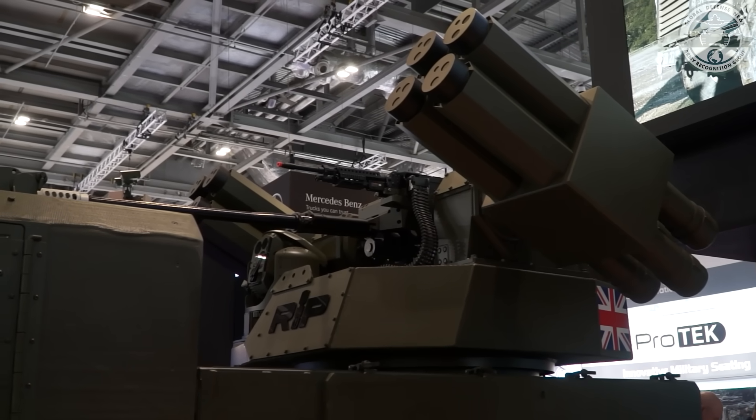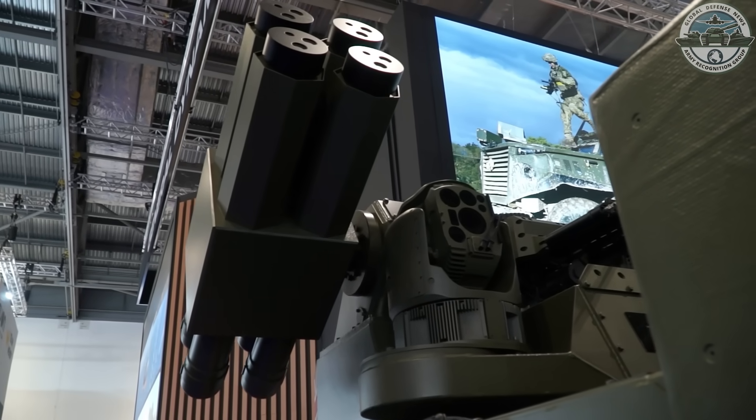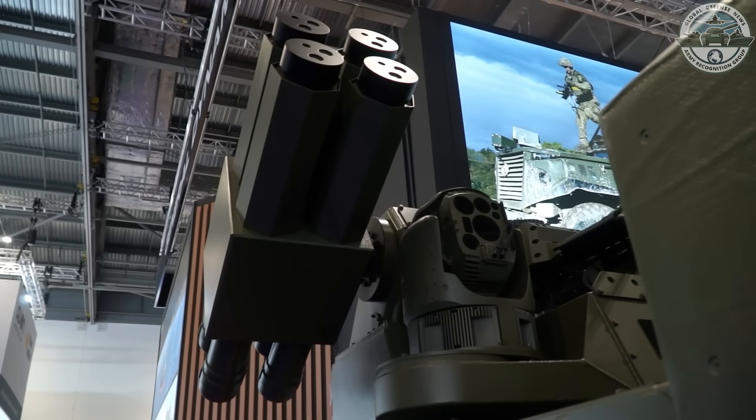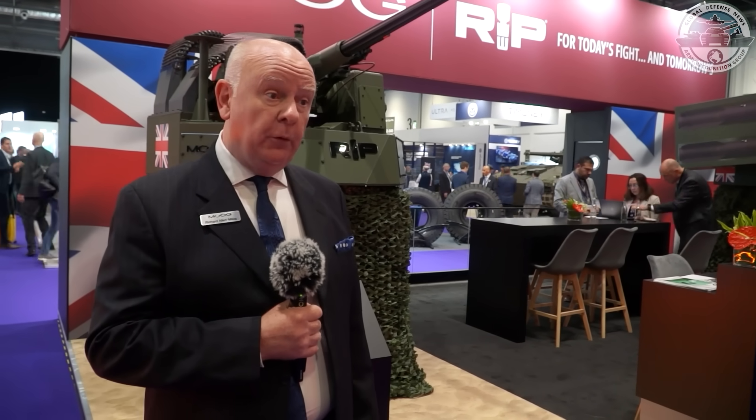Moog is a military motion control company which also has offerings in turrets and weapons systems. This particular booth is to showcase the RIP turret in each of the configurations required by the British Army. RIP is designed to host the user's choice of weapons — direct fire or missiles — and the user's choice of sensors. Because this booth is focused on the British Army's requirements, we're showing our current understanding of the Army's specialist counter-UAS requirement, which is the Northrop Grumman 30x173 cannon. We're also showing a 7.62 machine gun for close protection.